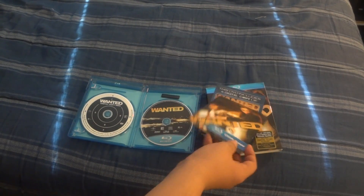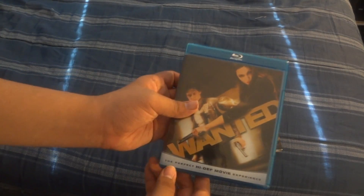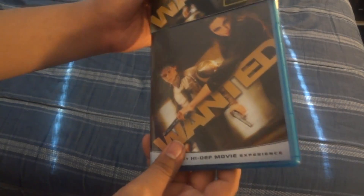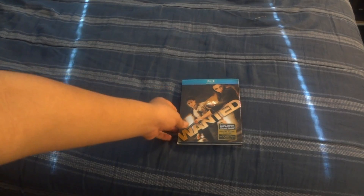So yeah, that's pretty much the unboxing of this film — the perfect high-def movie experience right there. Pretty cool. This is a very rare copy and I'm very happy to put this in my collection. This is the 'Wanted' unboxing.